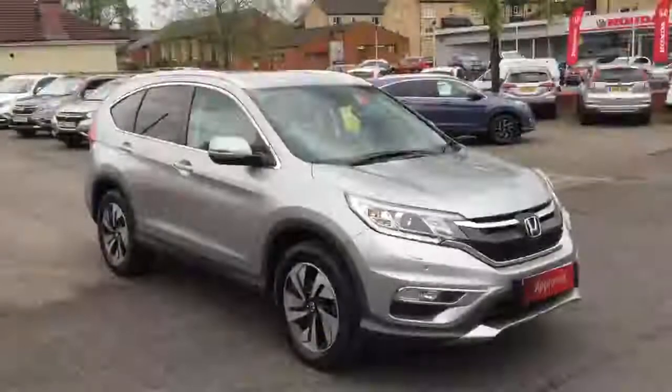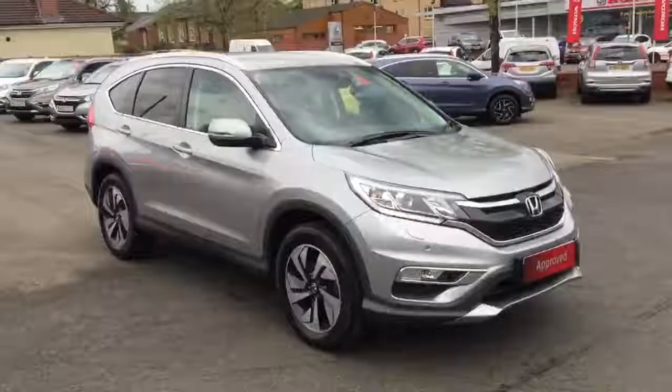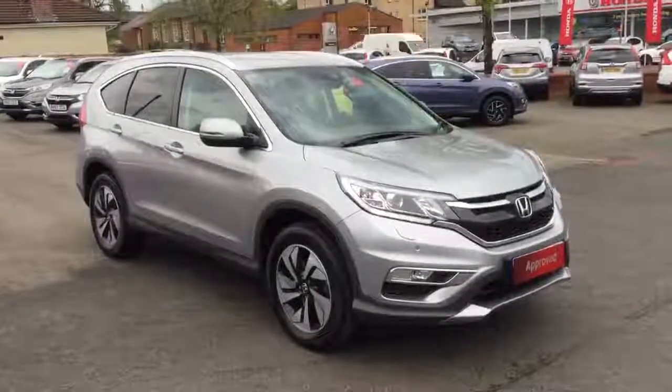There we have the Honda CR-V 1.6 diesel SR 9-speed automatic, available for sale from Greenacre Honda in Blackburn and Clitheroe.